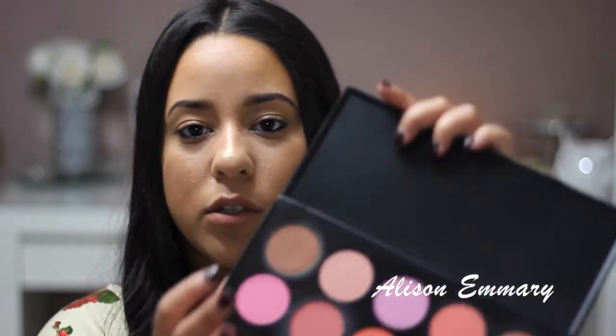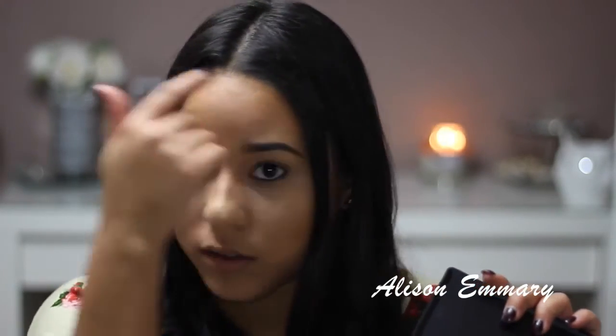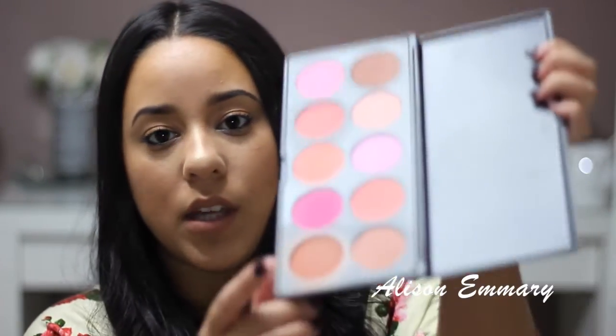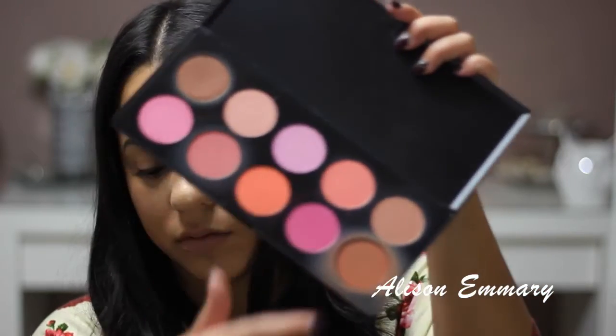My next favorite is this blush palette that I bought from BH Cosmetics. I've been using it a lot lately, but I've only been using two colors. I've been using this brown one to set my cream contour, and I've been using this one for blush. The other colors are nice — there's an orange, a hot pink, a purple, and whatever — but those two are what I've been using. I really like this palette.